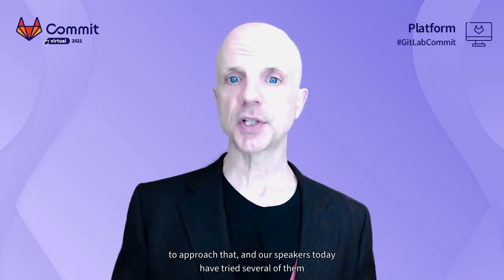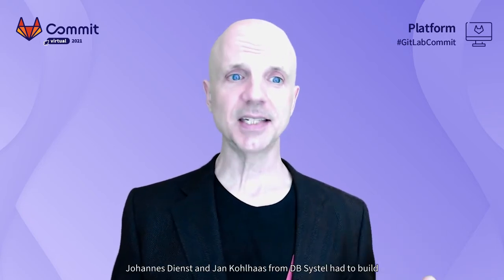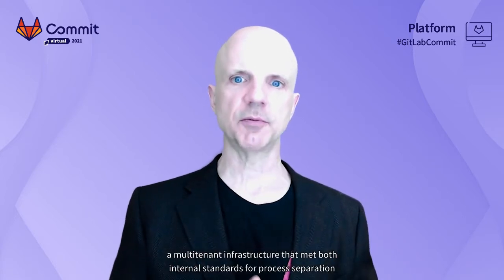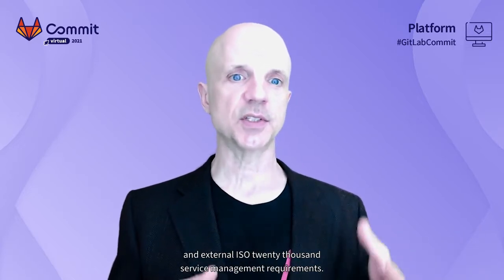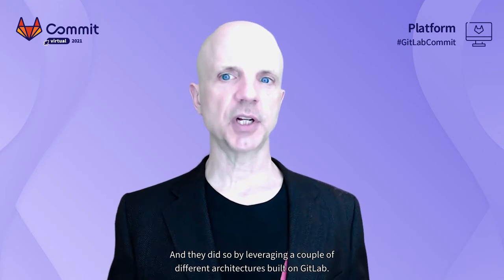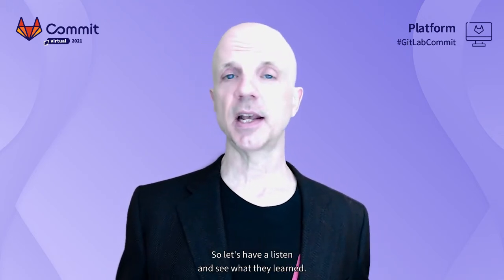Architecturally, there are a lot of different ways to approach that, and our speakers today have tried several of them. Janus Deenst and Jan Kollas from dbSystel had to build a multi-tenant infrastructure that met both internal standards for process separation and external ISO 20,000 service management requirements, and they did so by leveraging a couple of different architectures built on GitLab. So let's have a listen and see what they learned.